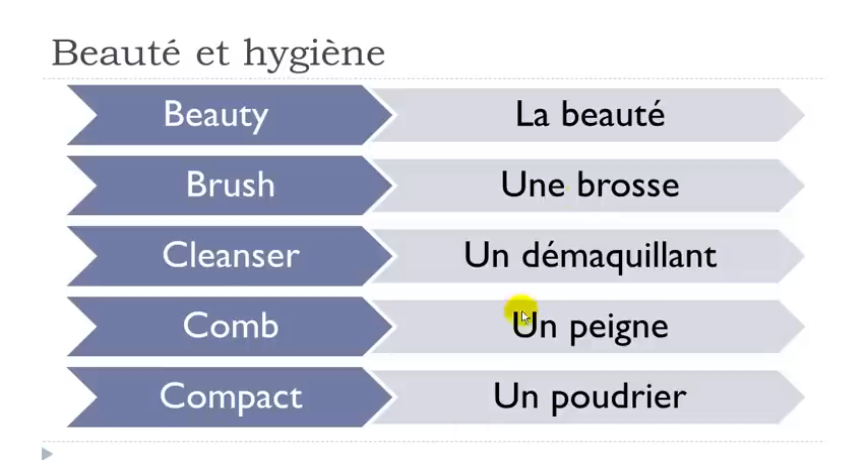Okay so let's see them one more time. La beauté. Remember we've got this combination of E, A, U — the vowels — and it will give you the sound O. Beauté. Okay, la beauté.